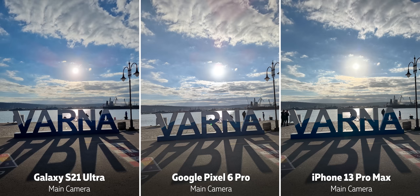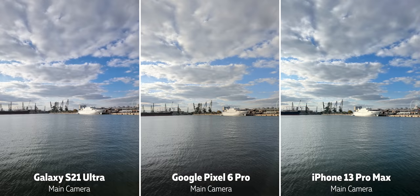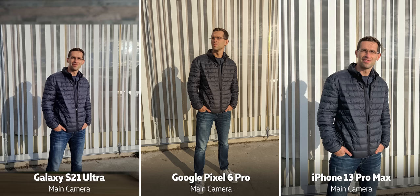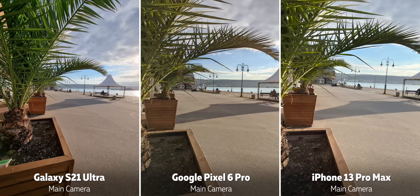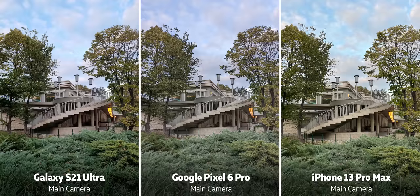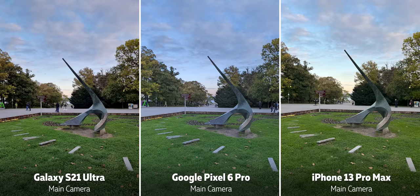Just looking at the default shots with automatic settings on all three phones, the Pixel stands out with its cooler color tonality and the way it very aggressively lifts up the shadows, giving you these kind of flat-looking photos. The iPhone goes in the opposite direction with much warmer colors and deep dark shadows for a more contrasty look, and the Galaxy takes a bit of the middle ground.